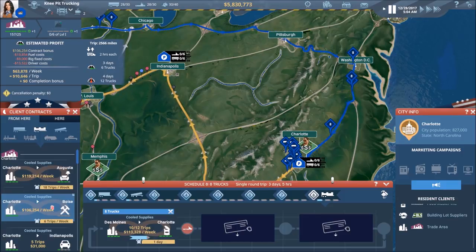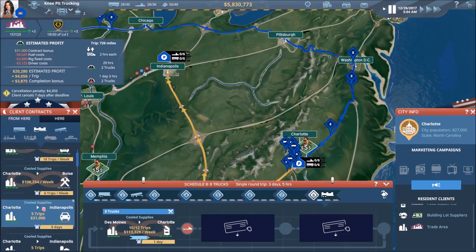Wow, look at that one — that is beautiful! $10,600 per trip. Of course you don't get the completion bonus — that's the part left out of these recurring deals that you have to factor in as well.